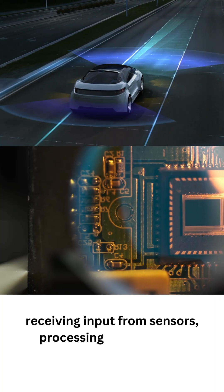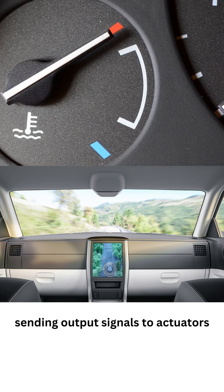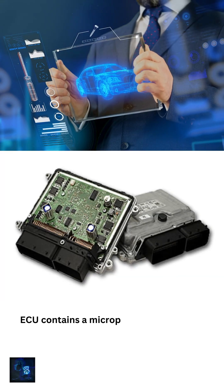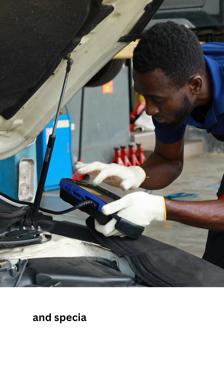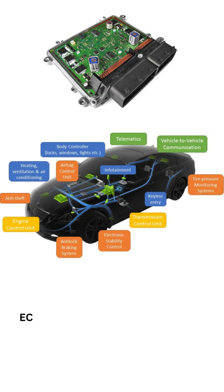The ECU receives inputs from sensors, processes the data, and sends output signals to actuators and other components to control their operation. It contains a microprocessor, memory, input and output circuits, and specialized software designed to perform specific functions.